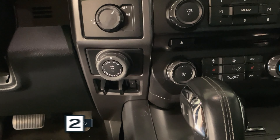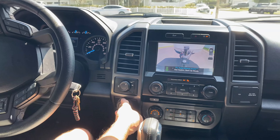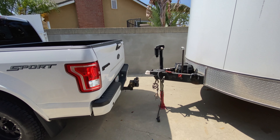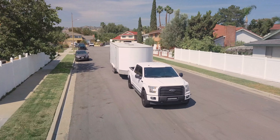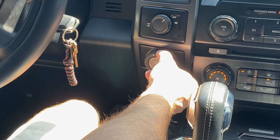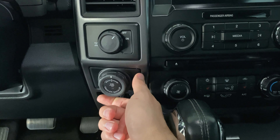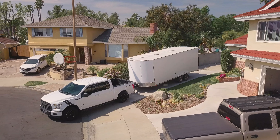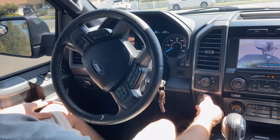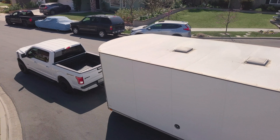The next thing I really like is the Pro Trailer Backup Assist, which helps you back up a trailer. Once you program your trailer and enter the measurements, you simply hold this knob and turn it while driving. The trailer will go whichever way you turn — left moves the rear of the trailer left, right moves it right. Once you have that angle, you let go, it snaps to center, and the truck holds that angle automatically so you don't have to worry about steering. It makes backing into traffic a lot easier.